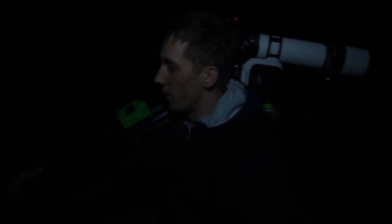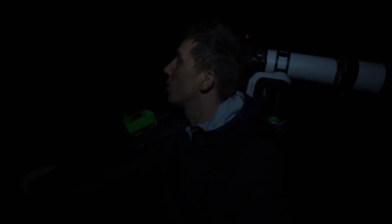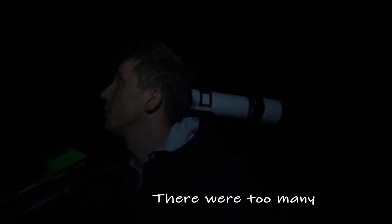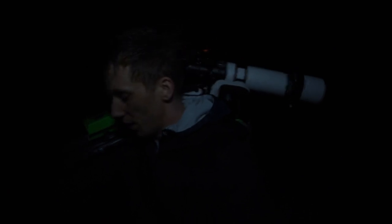It is a bit funny to carry everything like this, but I need to go to the middle of the field. There's still quite a bit of snow here, so I'm trying to find my orientation. I think I will set up here.